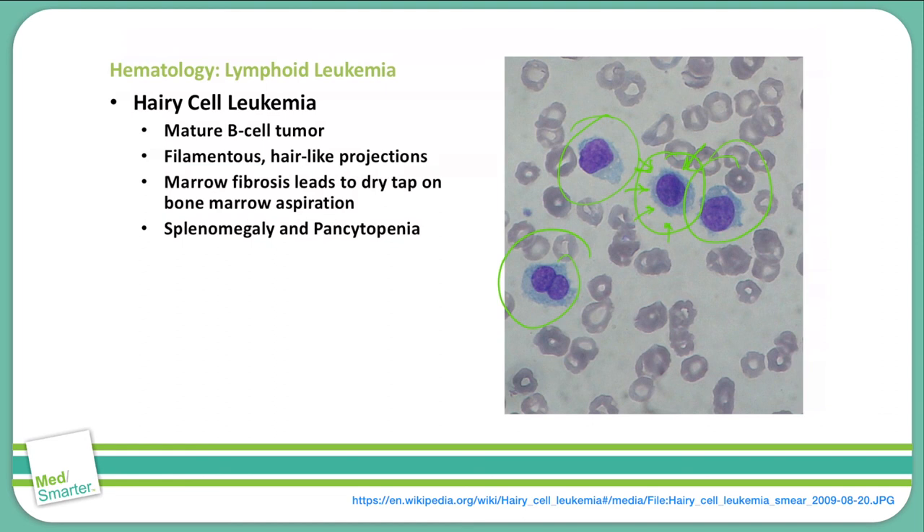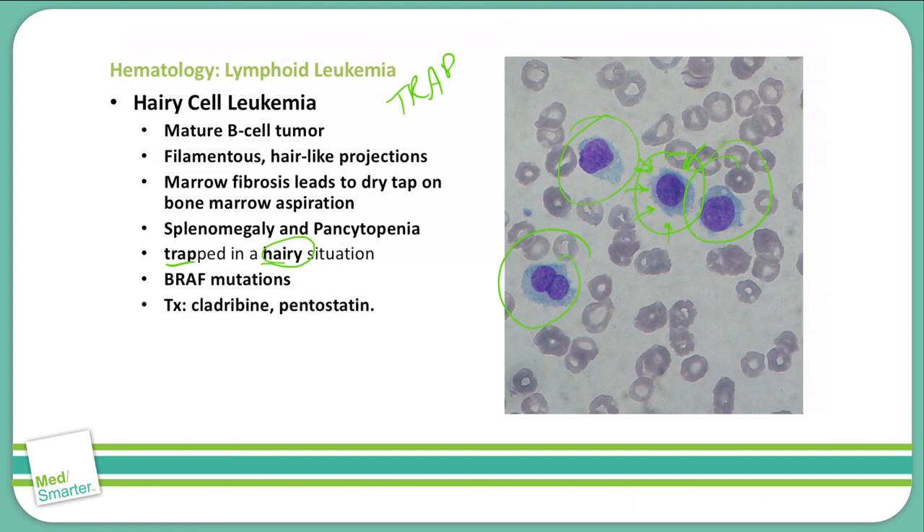The stain for hairy cell leukemia is abbreviated as TRAP — tartrate-resistant acid phosphatase. You can remember that as being trapped in a hairy situation. If you use a TRAP stain and it comes back positive, that indicates hairy cell leukemia. There are also BRAF mutations associated with hairy cell leukemia, and we treat this with cladribine and pentostatin.